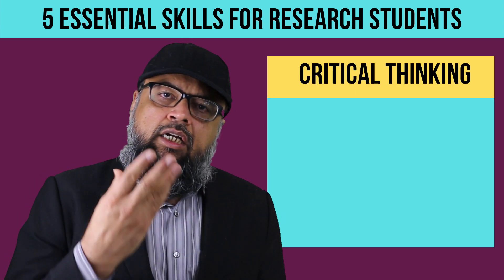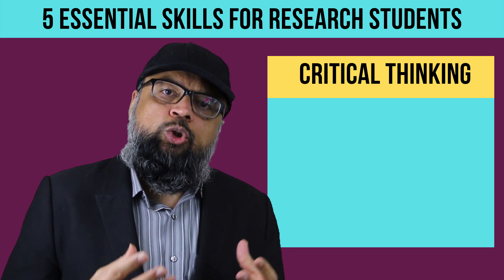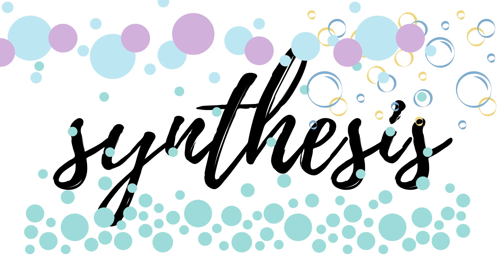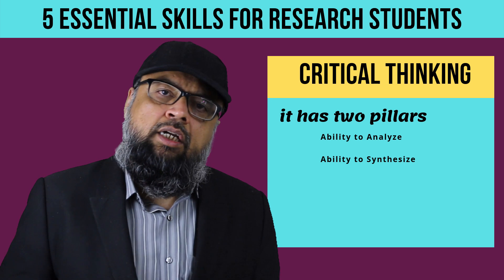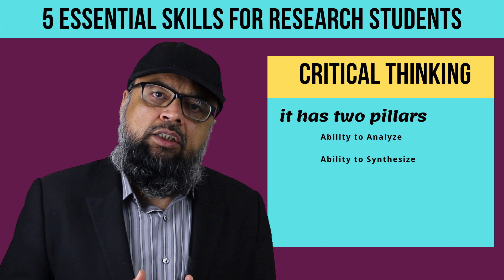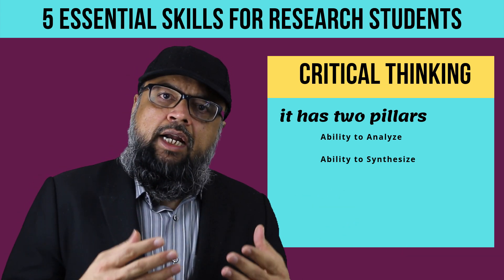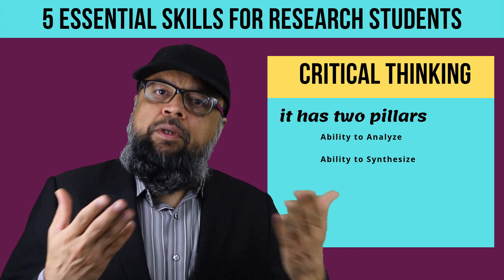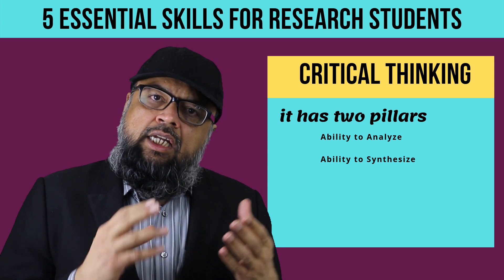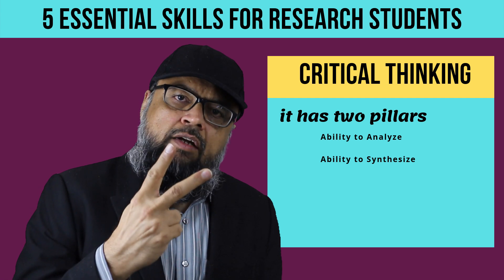The next point is critical thinking. As a research student, critical thinking means you should be able to analyze information and then synthesize it. As a research student, you will mostly be looking at research from other researchers and scientists — papers, journal articles, or textbooks. Analysis and synthesis are considered the two pillars of critical thinking.